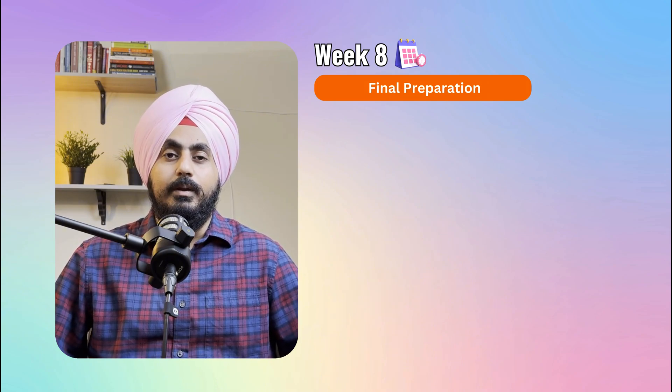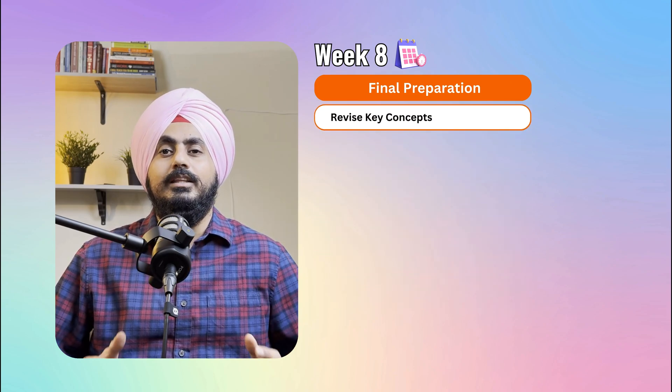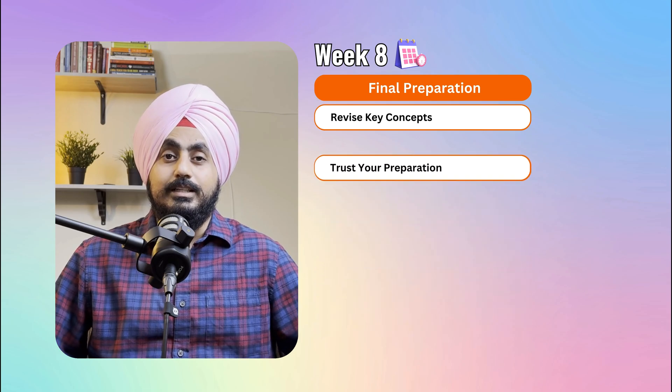Week eight is all about final preparation — this is your chance to tie everything together and build your confidence. Revise key concepts, go through your notes, and highlight the most important points from each domain. Trust your preparation. I understand preparing for the C-PACK exam is challenging, but with the right preparation you can do it.